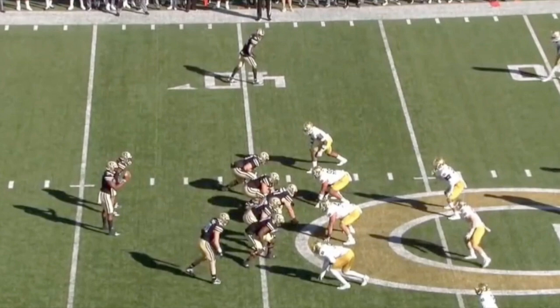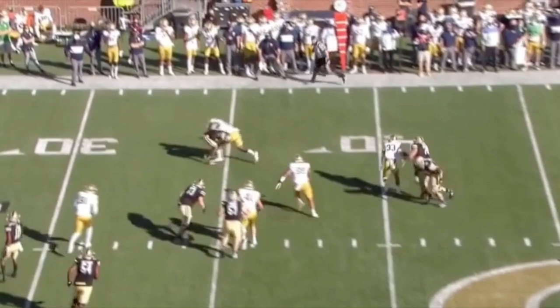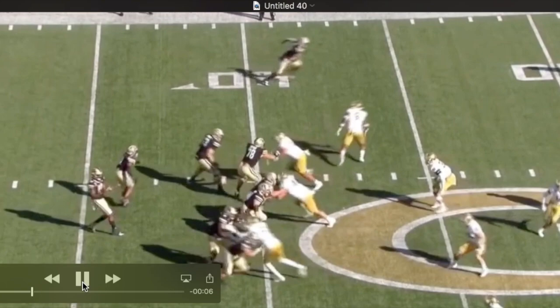There are instances on tape of him tackling high, whiffing, and people getting out of his tackles — both out in space and between the tackles. You see him drop here. They're going to try to flare out and screen this back, and he just misses high.